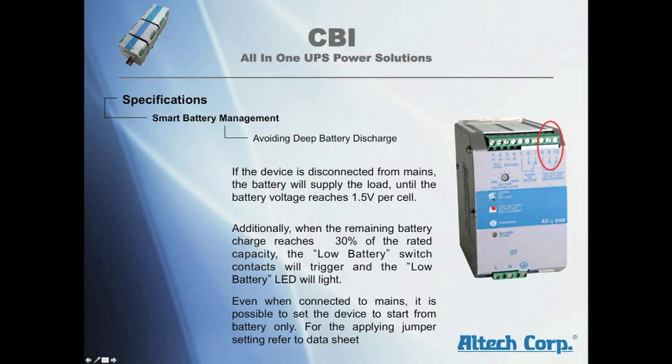Even when connected to main power, it is possible to set the device to start from battery only.